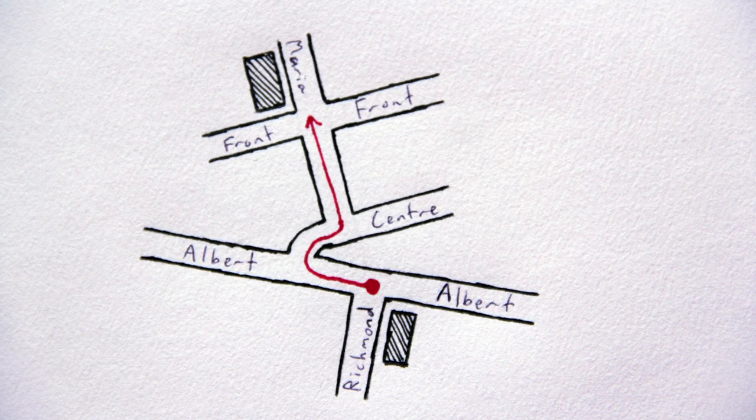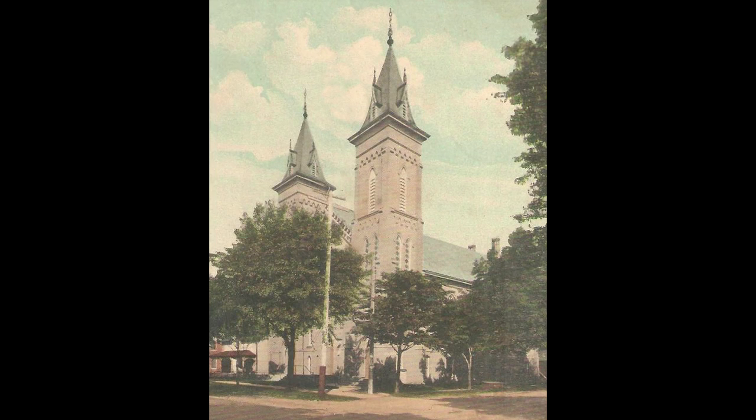Walk a block north on Maria Street to Front Street. The large brick church on the northwest corner of Maria and Front Streets was built in 1880 as the third home of Strathroy's Wesleyan Methodist community. Once one of several Methodist groups in town, in 1901 the church merged with the former Episcopal Methodist Church on Frank Street, to form a single United Methodist congregation. In 1925 the church's identity changed again, as Canada's Methodist Church merged into the newly formed United Church of Canada.